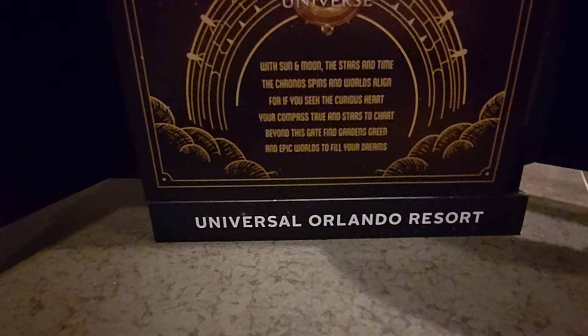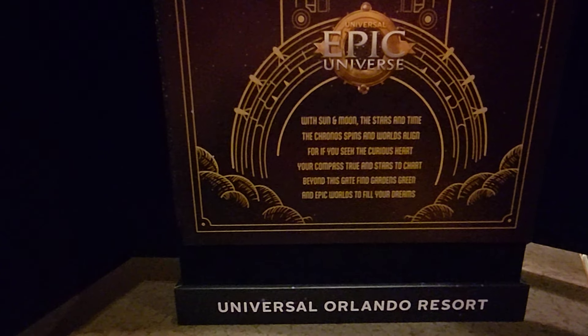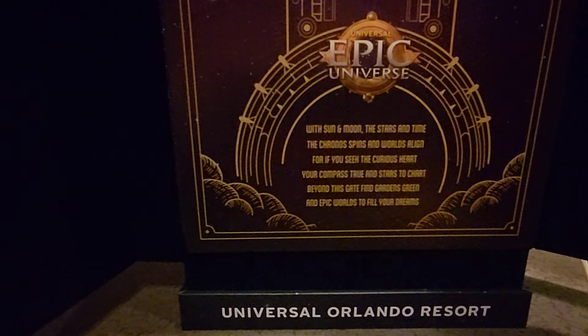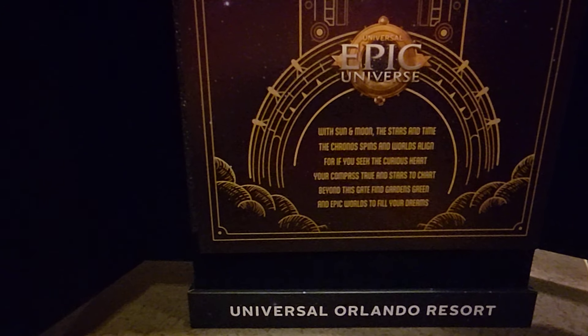Got a card here. It reads: 'With sun and moon, the stars and time, the chrono spins, the worlds align. For if you seek the curious heart, your compass true and stars to chart. Beyond this gate, find gardens green and epic worlds to fill your dreams.'